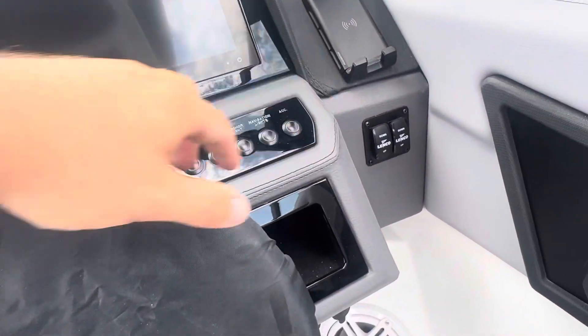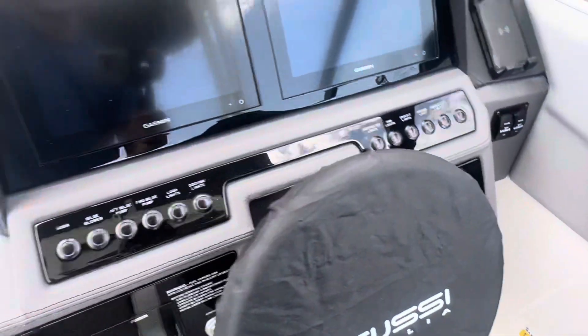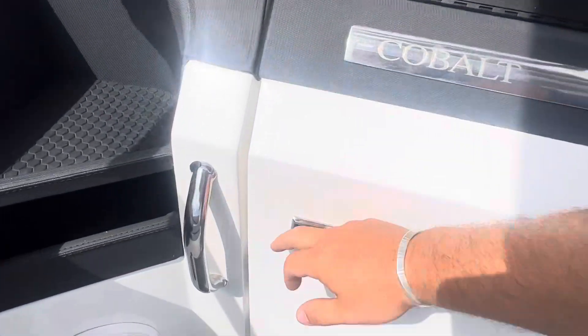We've got trim tabs and our wireless charger.